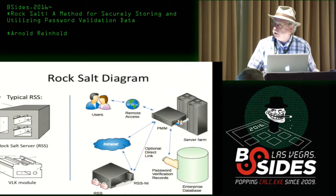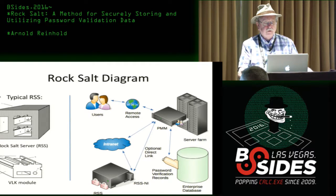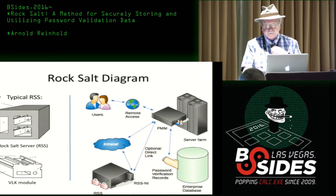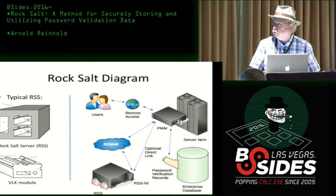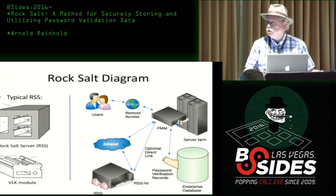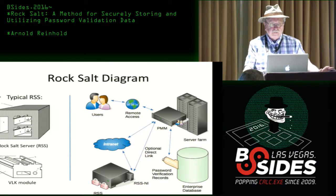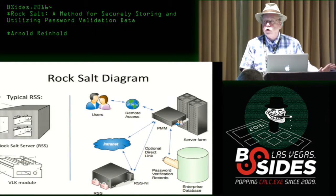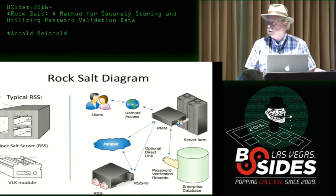Here's a block diagram of how that works. Users are accessing the computer. PMM is the password management module, which is typically a dedicated server or servers in an enterprise environment. That in turn communicates to the rock salt server — either via the corporate network or, even better, with a direct link. The password management module also talks directly to the ordinary corporate database. I'm not doing anything different to protect the corporate database; obviously you want to protect it if you can, but as I pointed out, that's hard.